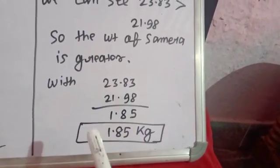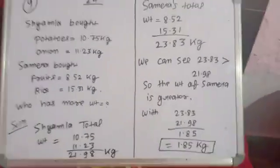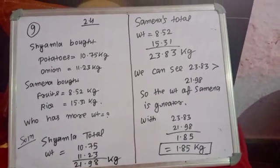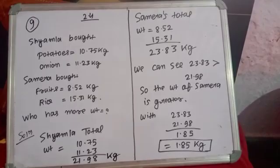Subtracting, हमें मिल रहा है 6.08. So this kind of question we will solve like this. इस type का question रहेगा तो हम ऐसे solve करेंगे — बहुत easy है, easily solve हो जाएगा।